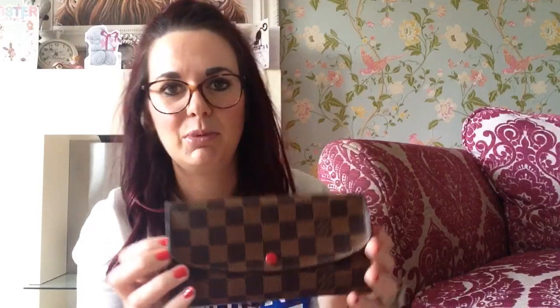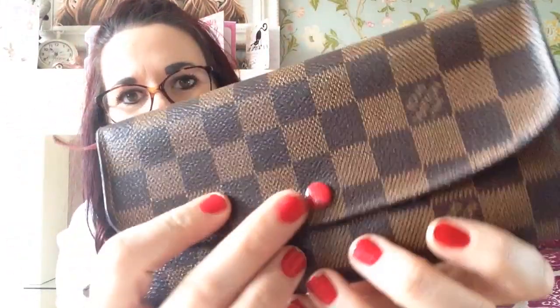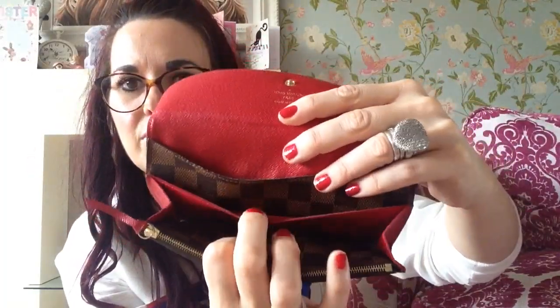As time went on I started to develop a bit of a thing for Louis Vuitton. I think this was the first one I bought — it's the Damier Ebene — and then it has this little red button and red inside. It's got a compartment down there, more red, then the two compartments there, and then a zip pull.